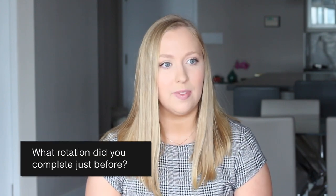Just before that, I completed my women's health rotation in Cambridge, Ontario, which was in my home location.